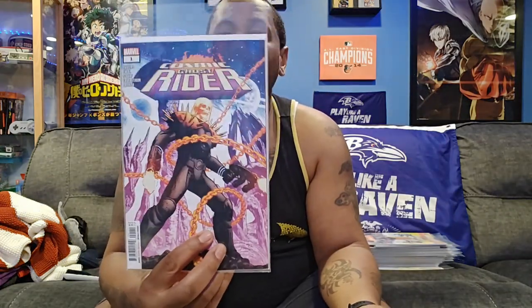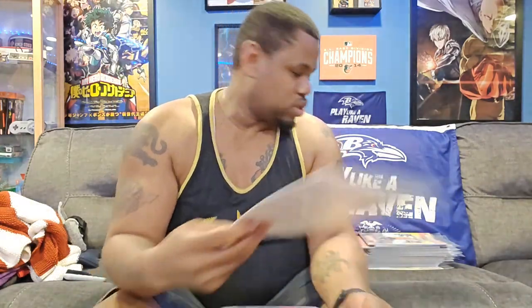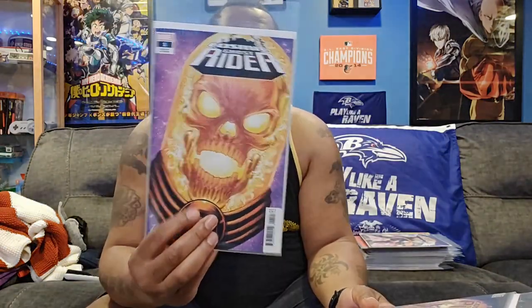Next I have Cosmic Ghost Rider number one, which is the main issue. Here's the first variant and the second variant. Haven't read that yet, but like I always tell you, I always read them once I get to the fifth issue.